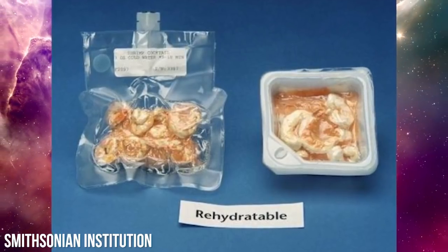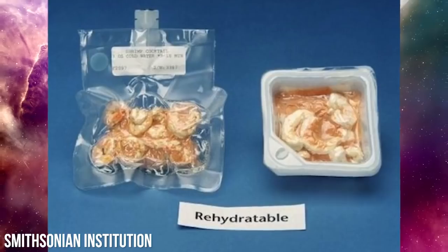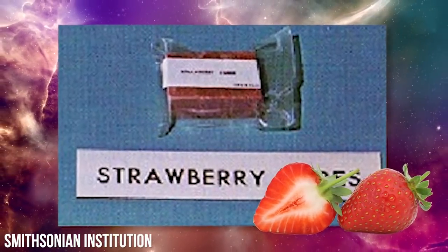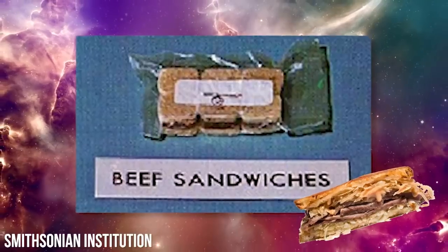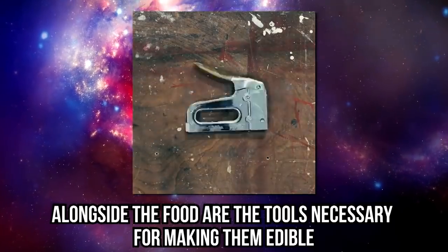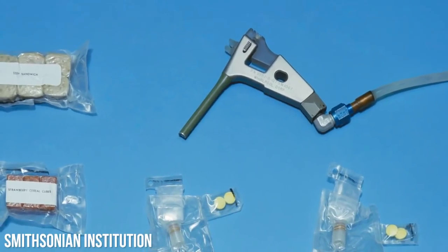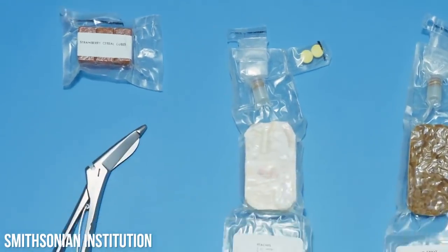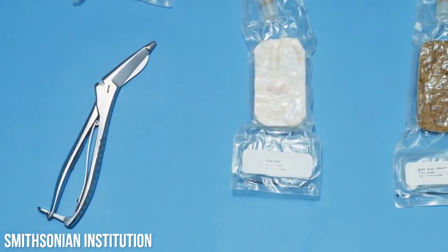Some items available included shrimp cocktail and butterscotch pudding. A typical Gemini meal consisted of strawberry cereal cubes, peaches, a beef sandwich, and beef and gravy. Alongside the food were the tools necessary for making them edible: the water gun, which was used to inject cold water into the freeze-dried packages to rehydrate them, and scissors to open the package and begin the feast.